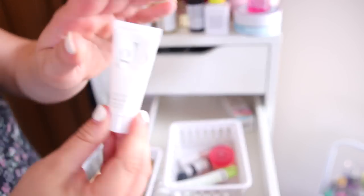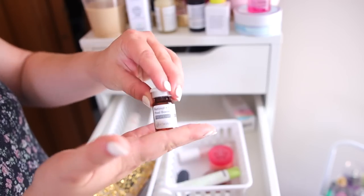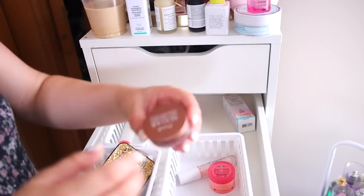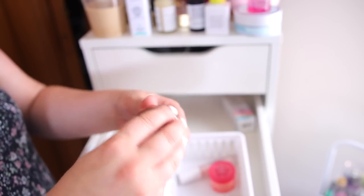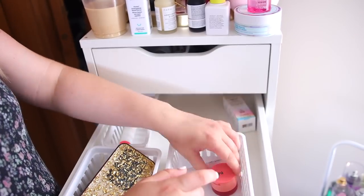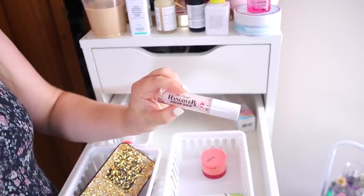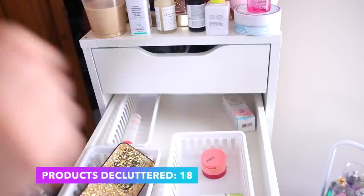I have a Glow Renew Serum mini — I'm going to declutter that, it's a mini size and I'm probably not going to use it. I have two of those Glow products — I'll declutter both. The Fresh caramel lip balm I've had for way too long, probably a few years, so I'll declutter that. I just got this Kaja lip balm, I'll keep that. My Hangover Pillow Balm — I just got the new scented one, so I'll declutter the older one.